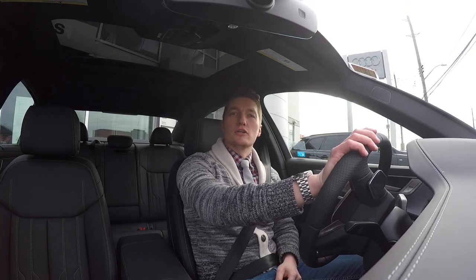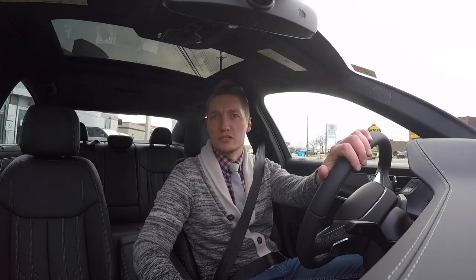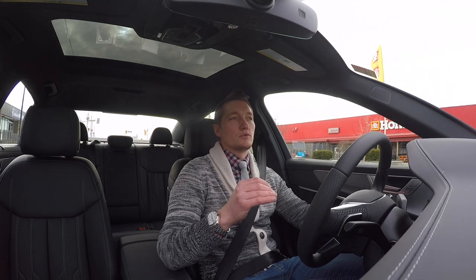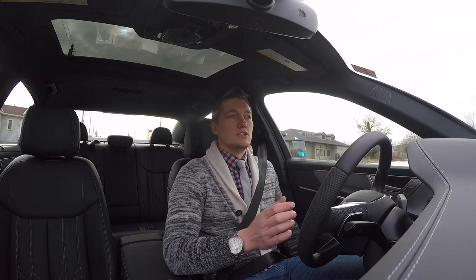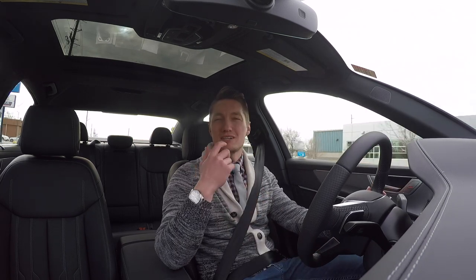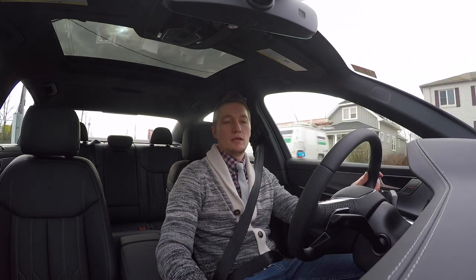Taking it for a drive — the thing that's so nice is how everything works together. It's smooth, it's direct, it gives you all the feedback you want but it's not too harsh. It's still a luxury sedan even though it's a raw performance sedan. The balance between those two things is really what makes it special.